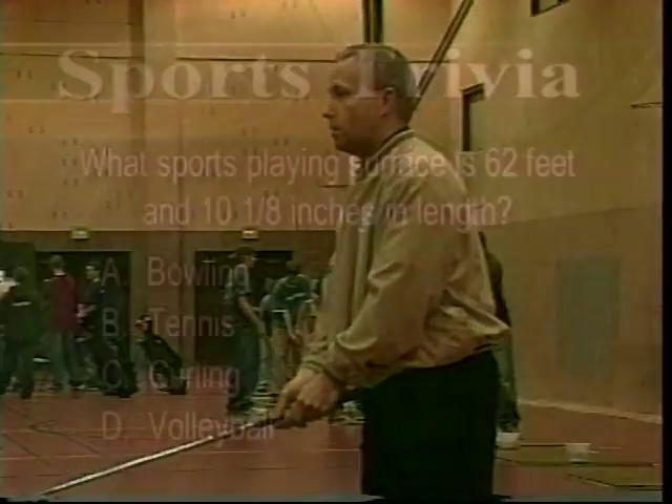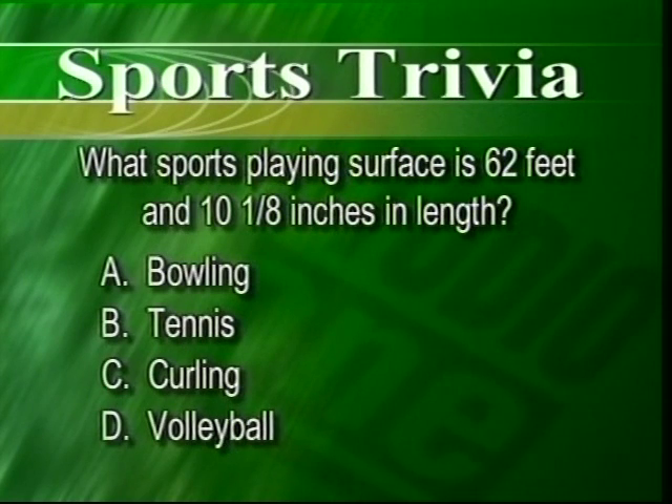It's now time for the Studio One Sports Trivia question. This week's question: what sports playing surface is 62 feet and 10 and 1/8 inches in length? Is it bowling, tennis, curling, or volleyball? While you get out the tape measures, we'll have the answer in more sports later on.